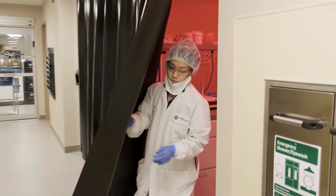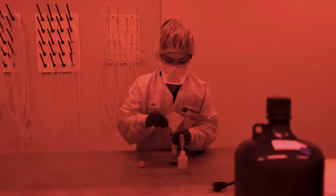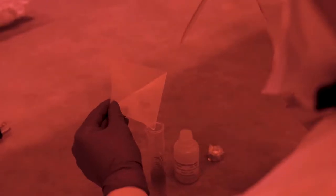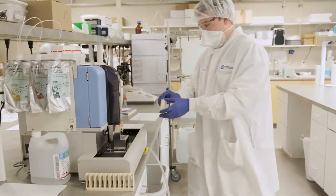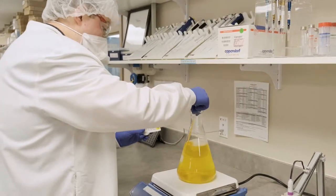We lead the field when it comes to stabilizing biologics and biological fluids. We collaborate with major instrument manufacturers and work closely with our colleagues across LGC to share valuable development insights.